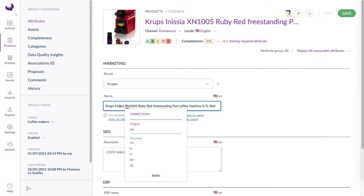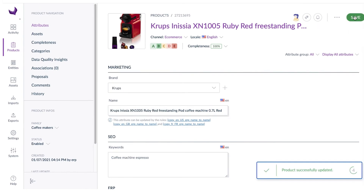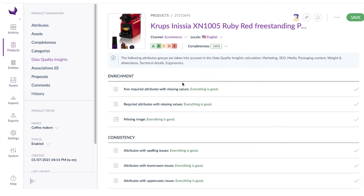So let's fill in and correct what needs to be. By following our concrete and accurate recommendations on each product, you can quickly and efficiently improve your quality score by product, which will lead you to improve the overall data quality on your catalog.